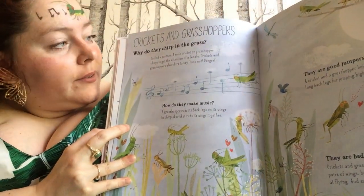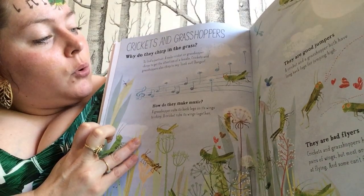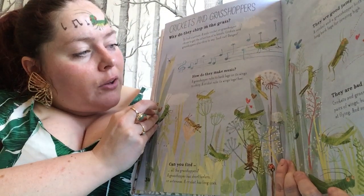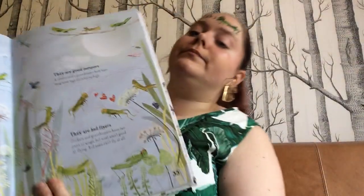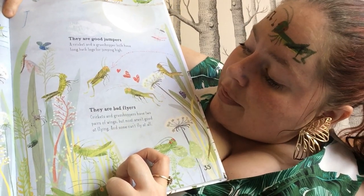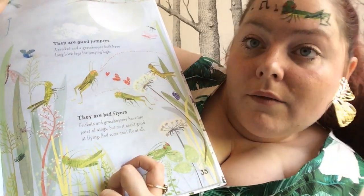Crickets and grasshoppers. Why do they chirp in the grass? To find a partner — a male cricket or grasshopper chirps to get the attention of a female. Crickets and grasshoppers also chirp to say look out, danger. How do they make music? A grasshopper rubs its back legs on its wings to chirp; a cricket rubs its wings together. They are good jumpers — a cricket and a grasshopper both have long back legs for jumping high. They are bad flyers — crickets and grasshoppers have two pairs of wings but most aren't good at flying, and some can't fly at all.